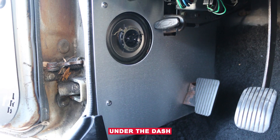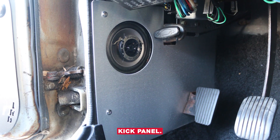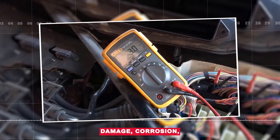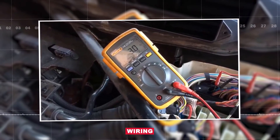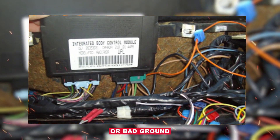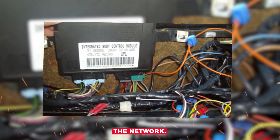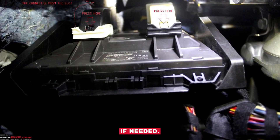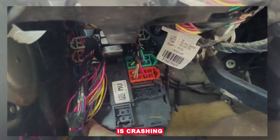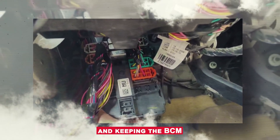Inspect the BCM location. On most cars, it's under the dash or behind a kick panel. Look for signs of water damage, corrosion, or damaged connectors. Check CAN bus wiring — a shorted wire or bad ground can make the BCM drop off the network. Unplug modules one at a time if needed. Sometimes a different faulty module is crashing the network and keeping the BCM from talking.